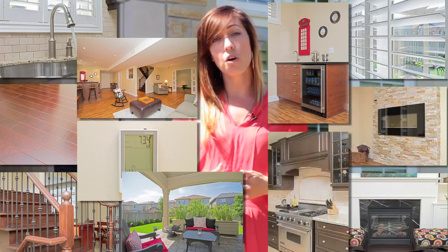Even better than all the features this property has to offer on the outside, what's even better is the inside. The features and upgrades that these homeowners have put into this home are absolutely amazing. We have everything from granite countertops, hardwood floors, wrought iron spindles, California shutters, two fireplaces, finished basement with wet bar, bathroom with heated floors, covered patio, and gas stove.